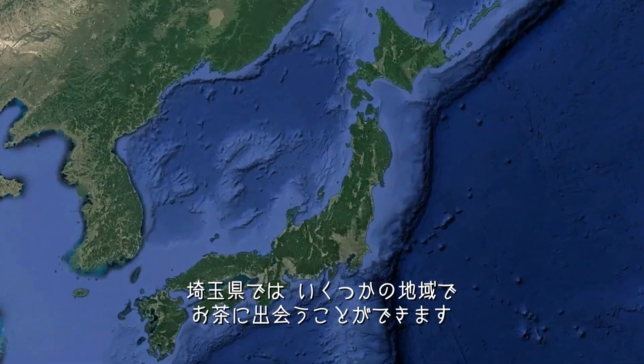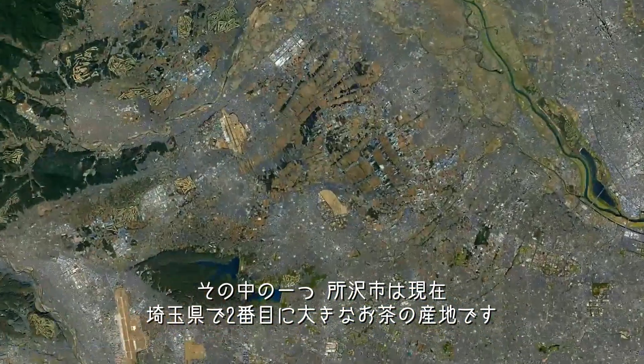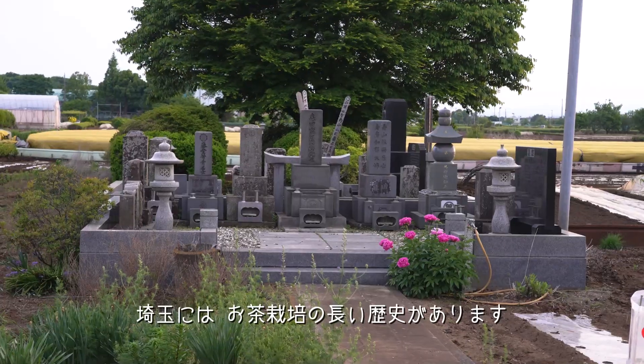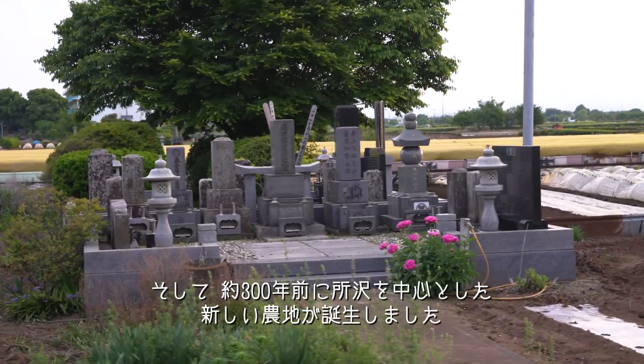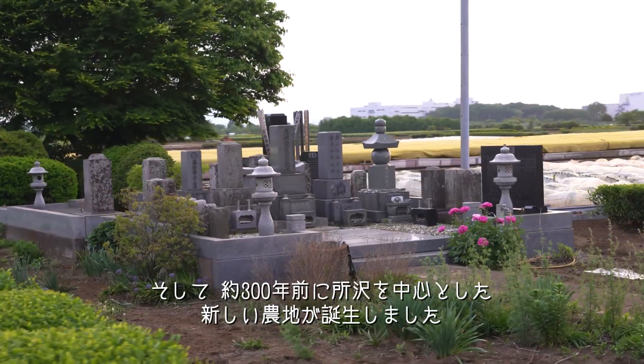In Saitama Prefecture, tea can be found in several areas. One of them, Tokorozawa City, is currently the second largest tea-producing area here. Saitama has a long tea cultivation history, and a new farming area around Tokorozawa was created about 300 years ago.